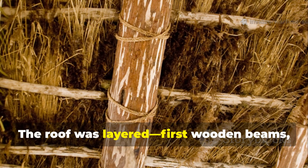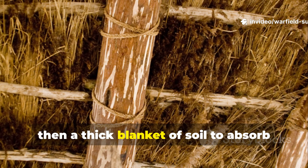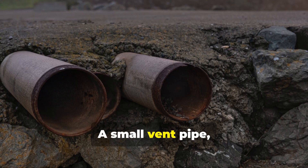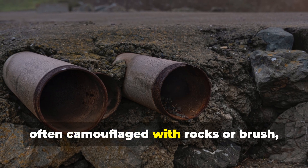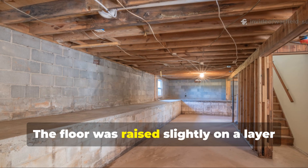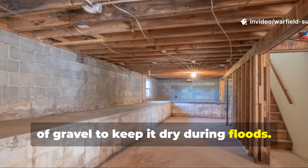The roof was layered — first wooden beams, then straw, then a thick blanket of soil to absorb blast and insulate. A small vent pipe, often camouflaged with rocks or brush, allowed air flow. The floor was raised slightly on a layer of gravel to keep it dry during floods.